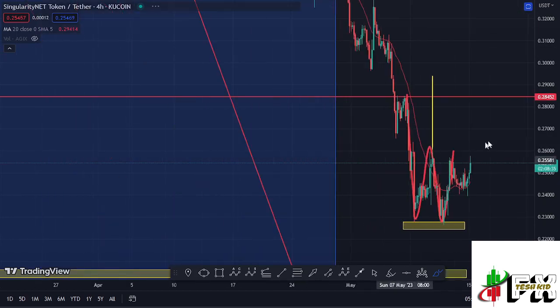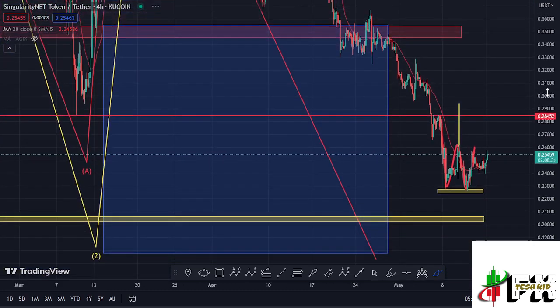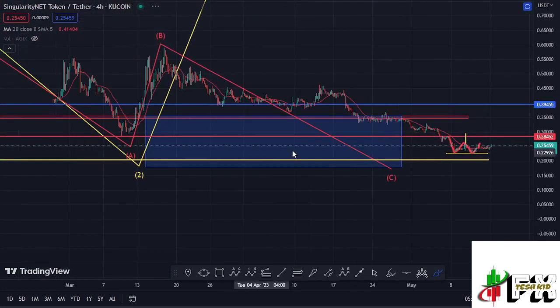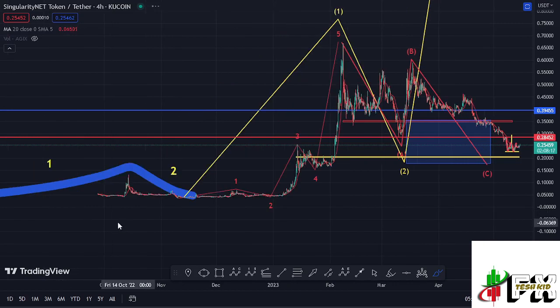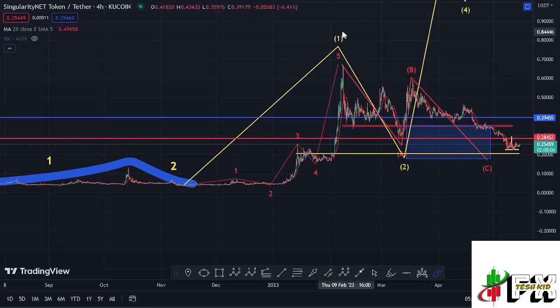We have also continued to obey the Elliott Wave structures on the AGIX chart, and that is what will give my long-term expectations. If I zoom out so we can see that better — after AGIX slowed down at around the $0.003 mark, we started seeing higher prices set up first before we began our Elliott Wave structure, where we picked the formation of a larger Wave 1 in a move that gave us a peak at around the $0.67 mark.